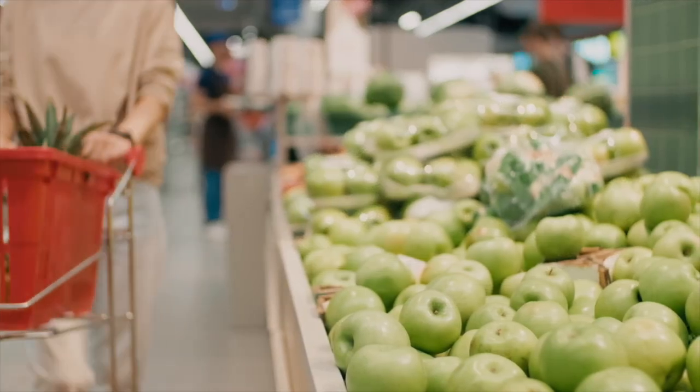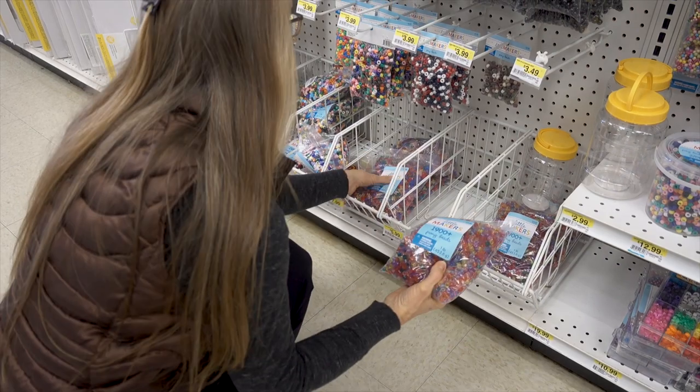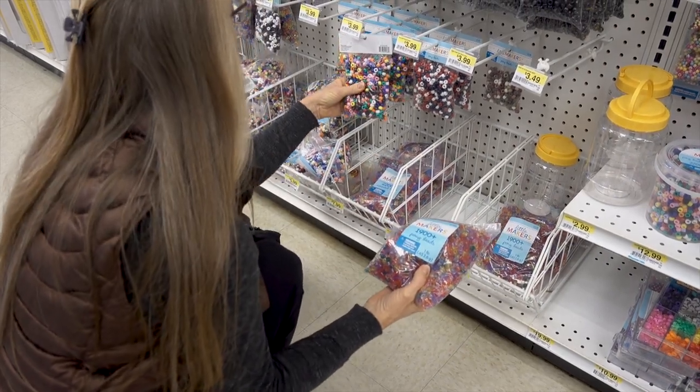Your everyday conveniences are close by too. Everything from Whole Foods and Wegmans to Target and Hobby Lobby are less than four miles from your new home.